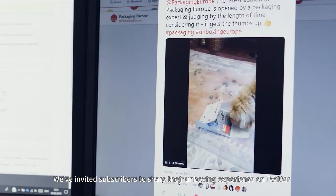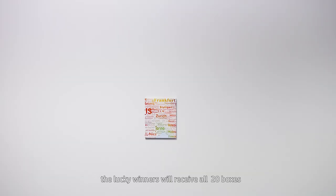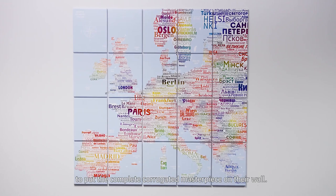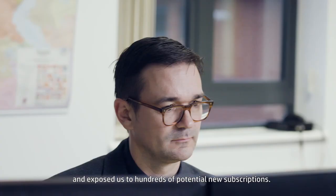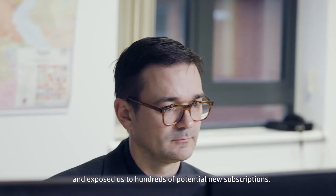We invited subscribers to share their unboxing experience on Twitter. The lucky winners will receive all 20 boxes to put the complete corrugated masterpiece on their walls. The campaign has generated great PR and it's exposed us to hundreds of potential new subscriptions.